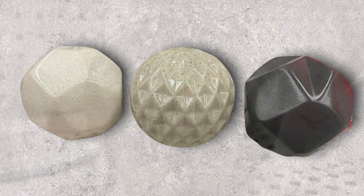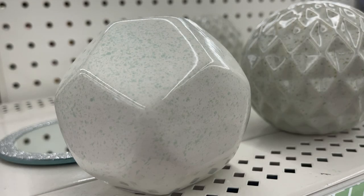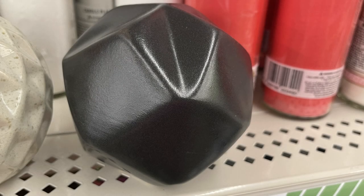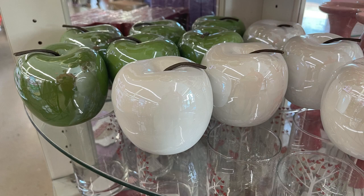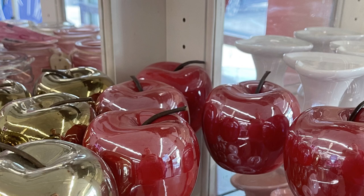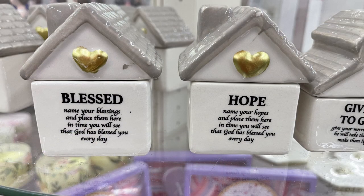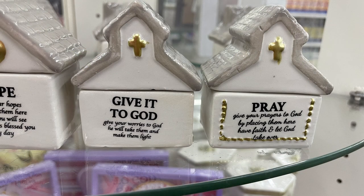Over in home decor, they had glass orbs - decorative balls with stone-look finishes and solid black - placed near the candles. I also found glass apples again in white, green, gold, and red. They put out four little glass houses or churches with sayings like "Blessed," "Hope," "Name Your Blessings," and "Give Your Worries to God." They come with little papers you can fold up and put inside - there are even blank ones you can write on yourself.